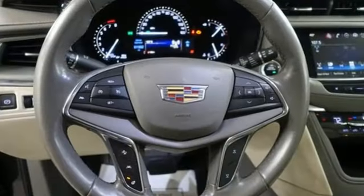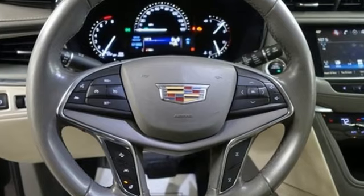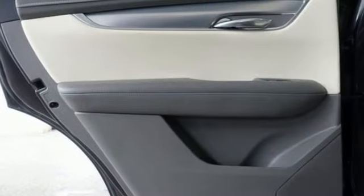OnStar 4G LTE Wi-Fi hotspot, dual zone climate control, front and rear parking sensors, and automatic transmission.